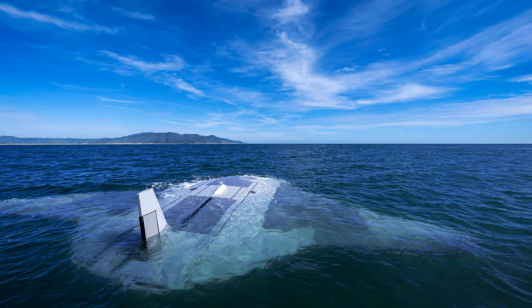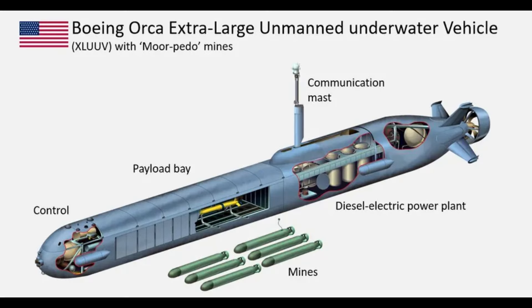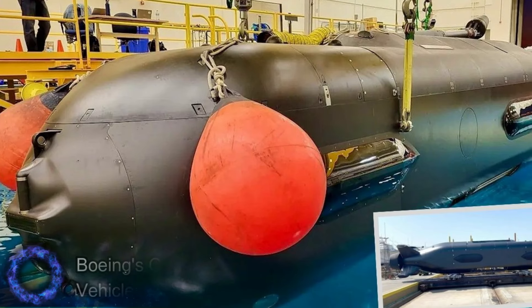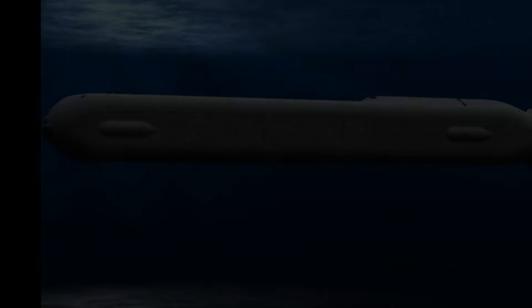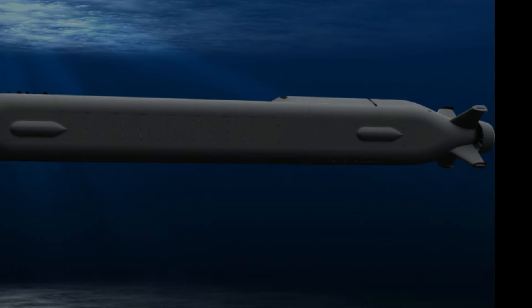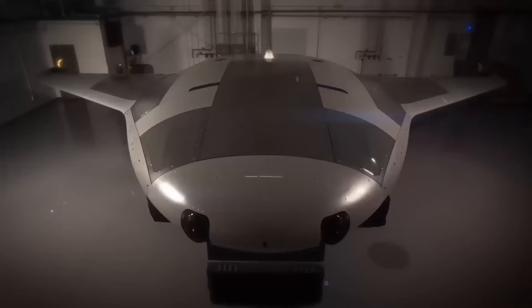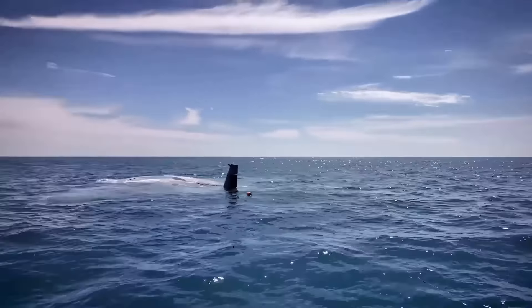The Manta Ray is not the only UUV being developed for the U.S. Navy. The U.S. Navy already uses various grades of UUVs, including Boeing's Orca Extra Large Unmanned Underwater Vehicle, and would see its capabilities enhanced with new technologies such as the Manta Ray in future maritime conflicts. This is important considering that China, which is also investing in this field, is ready to play an important role in global maritime security.